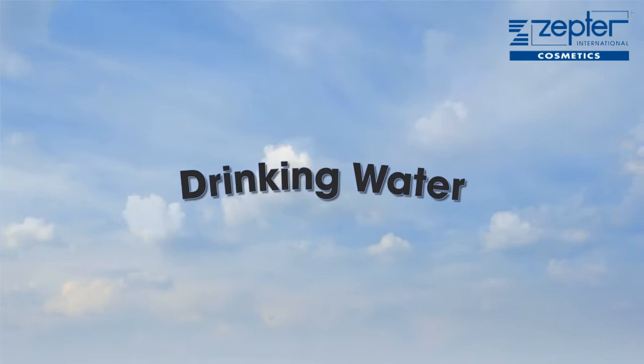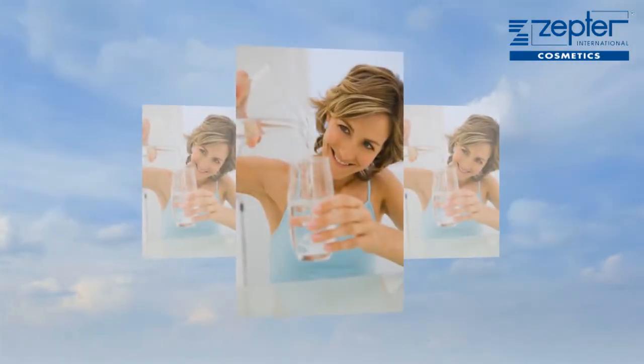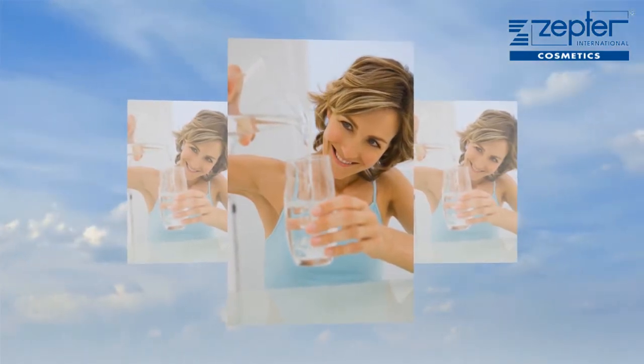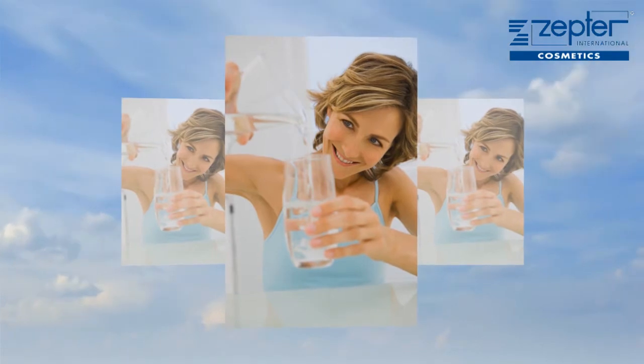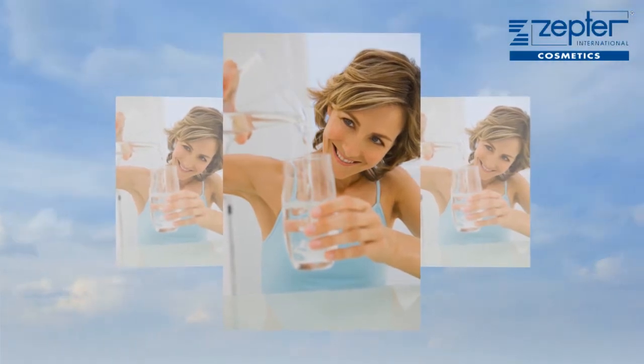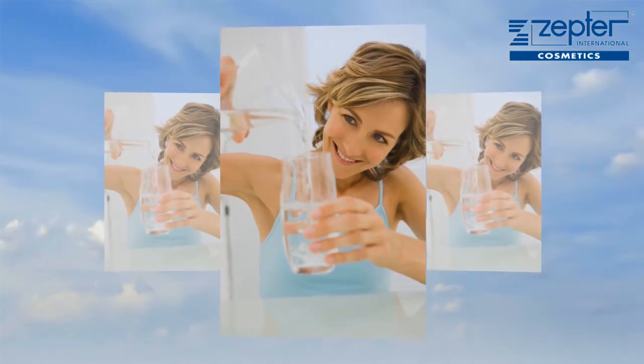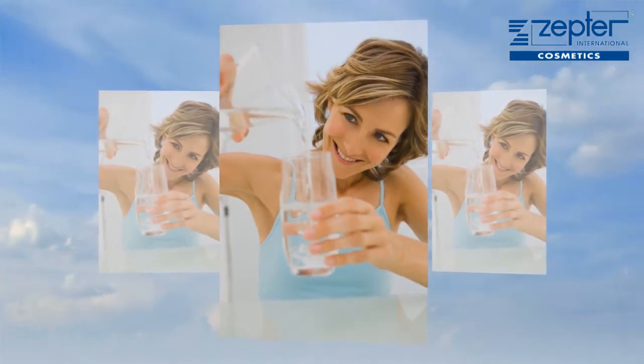Drinking water. Your skin forms an integral part of your overall health and it constitutes a defence against diseases. It is clinically accepted that good hydration helps to moisten body tissues and preserve the skin's elasticity. Dehydration is a major contributor to ill health, and that is why drinking water is vital to hydrate our bodies internally.